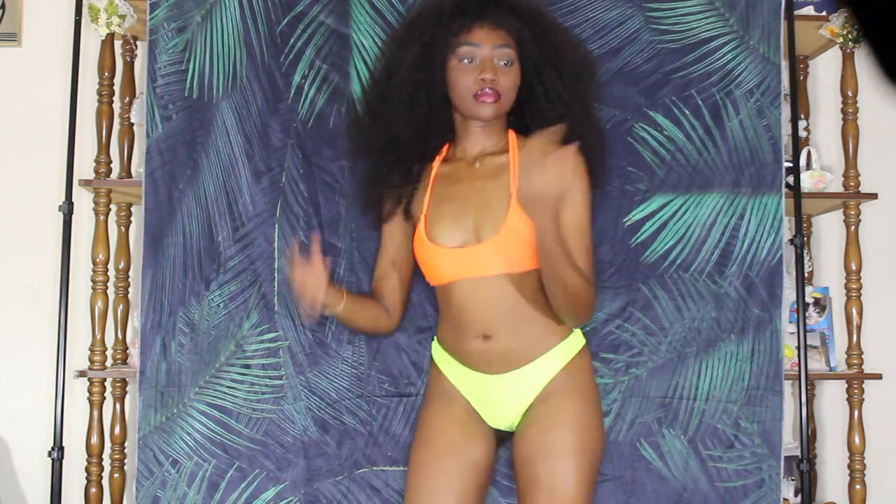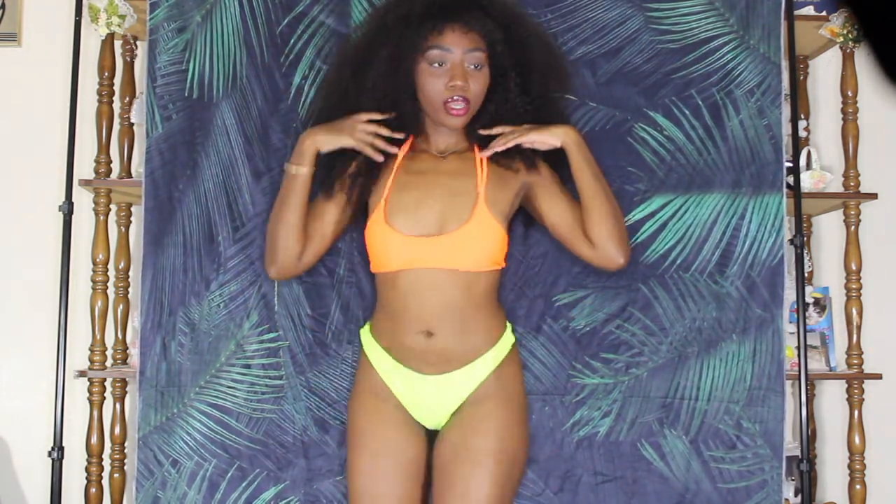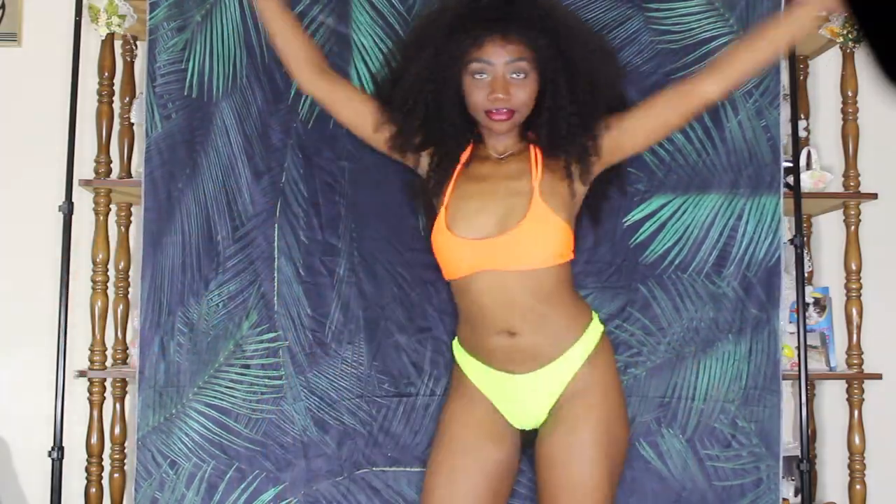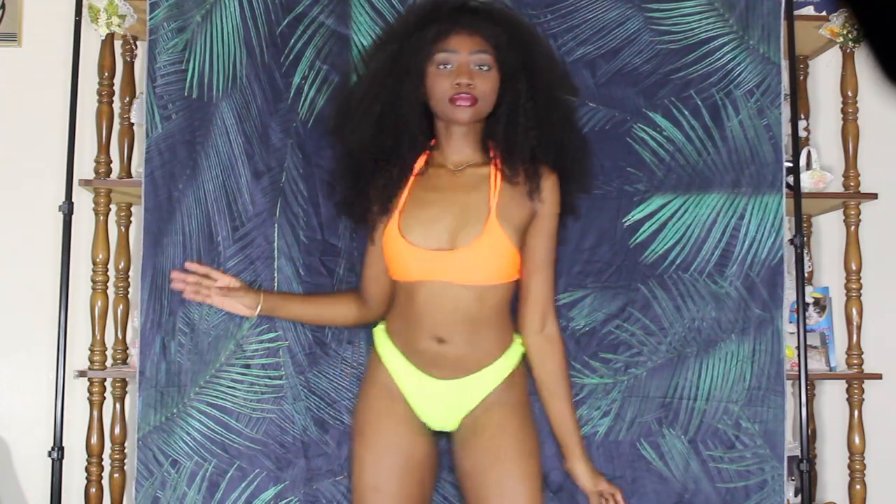I did pair the two neons together, and I really like the combination. I didn't mix and match — I didn't show the green top with the orange bottom — but I feel like you get the gist. I really love that green more than the orange, I have to say.